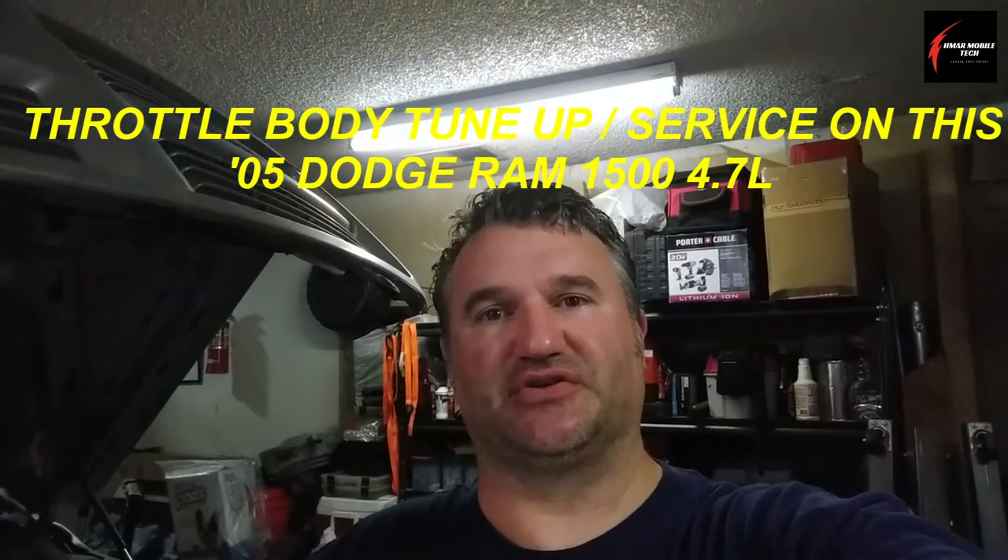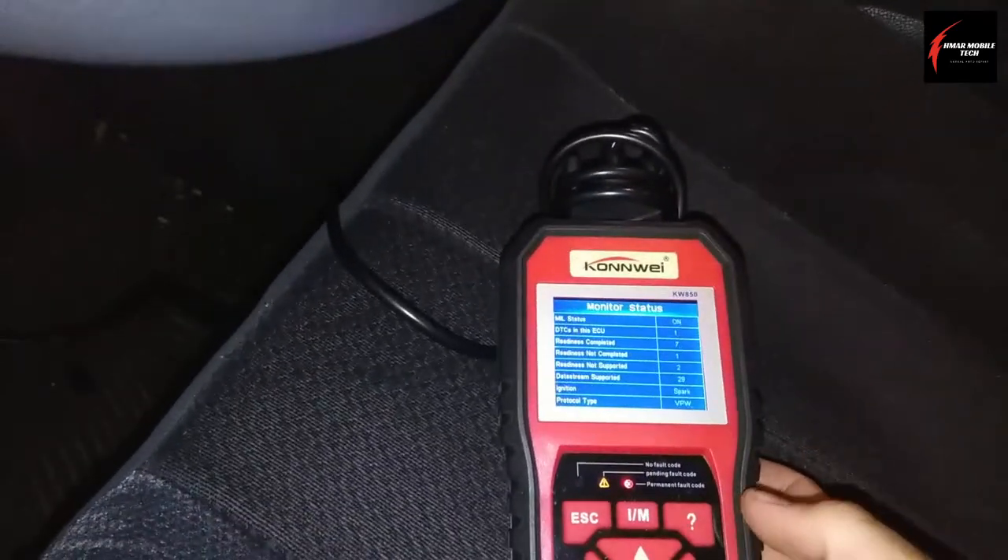The truck I'm working on today is a 2005 Dodge Ram pickup truck with a 4.7 liter V8 engine. The complaint is when the customer is driving, they'll come to a slow stop or just be at idle and not moving, then go to accelerate and the truck will just fall on its face — it'll just turn off. They can always put it back in park, restart it, and it continues to do the same thing intermittently. The check engine light is off and there are no stored fault codes.